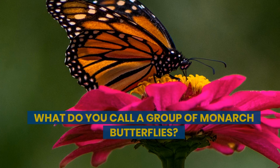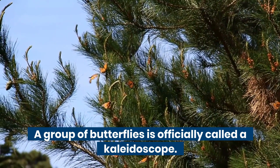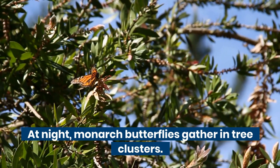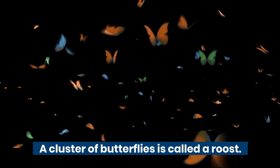What do you call a group of monarch butterflies? A group of butterflies is officially called a kaleidoscope. At night, monarch butterflies gather in tree clusters. A cluster of butterflies is called a roost.